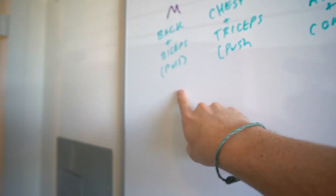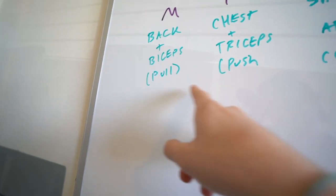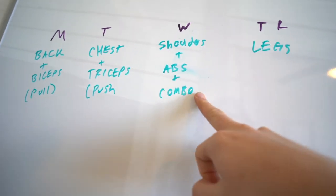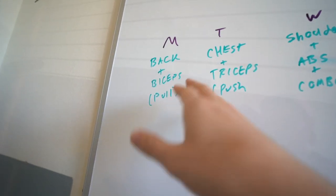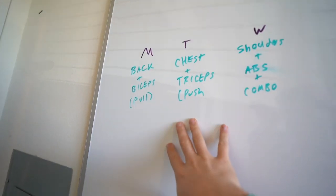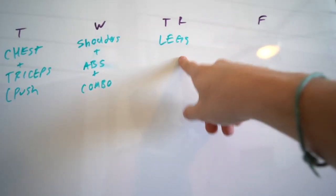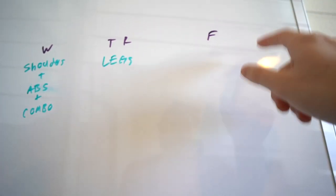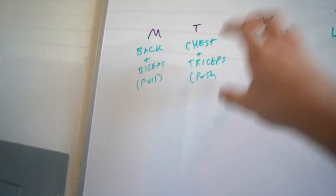I try to work out four times a week roughly. On Mondays I do back and biceps, Tuesdays chest and tris — basically a push and pull day. Wednesdays I do shoulders, abs, and a combo where I make up for any exercise I didn't feel good about earlier in the week. Thursdays I keep it to a single muscle group, which is legs. Friday through Sunday I typically take off unless I do some cardio. All of these days I do heavy jump rope — it's really become my thing.